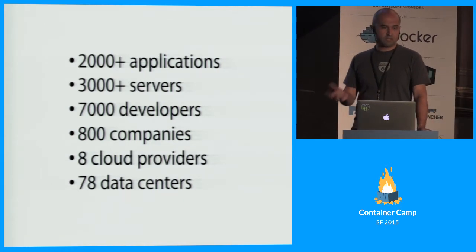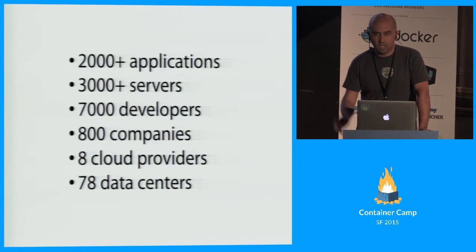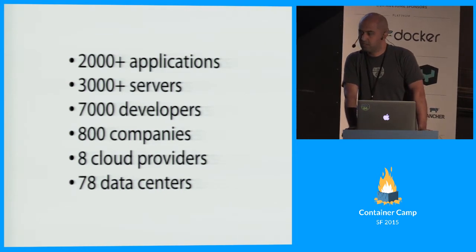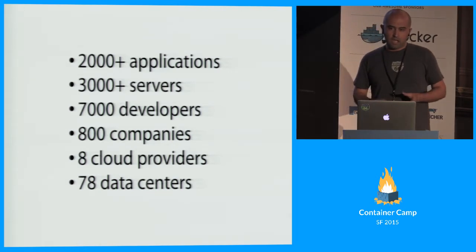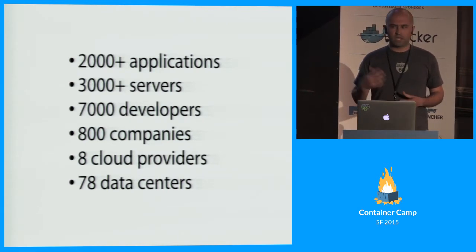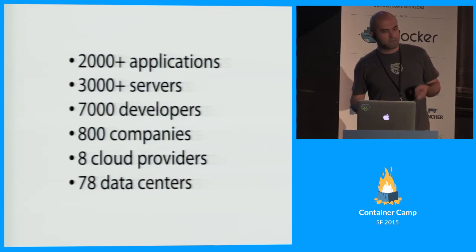Before I get into why we chose containers, let me tell you a little about what we used to do. We started the company in 2013 with the aim of making it easy for developers to build full stack for web applications, mobile back-ends, and APIs — basically anything from database all the way to load balancers. About a year ago, we started to see a pattern: customers were asking things like, 'I have an API written in Go, my mobile is served by Node.js, my front-end is Rails — I want all of it under the same umbrella.' We looked around and found containers to be very useful.